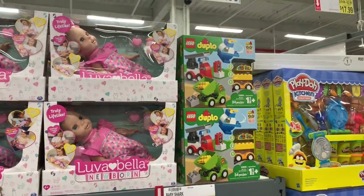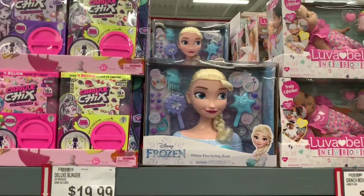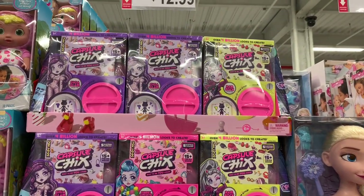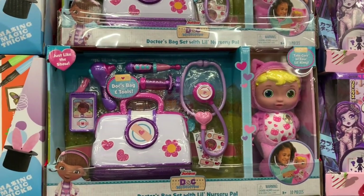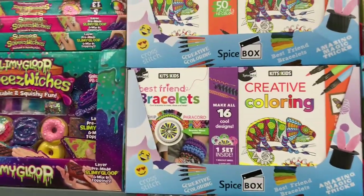Over here they have a Play-Doh set for $17.99. It's Love of Bella again. The Duplo set is $16.99. We saw the Frozen head — she's $29.99. Right here they have the Capsule Chicks for $12.99, Doctor's Bag Doc McStuffins for $19.99, and Creative Color for $15.99.